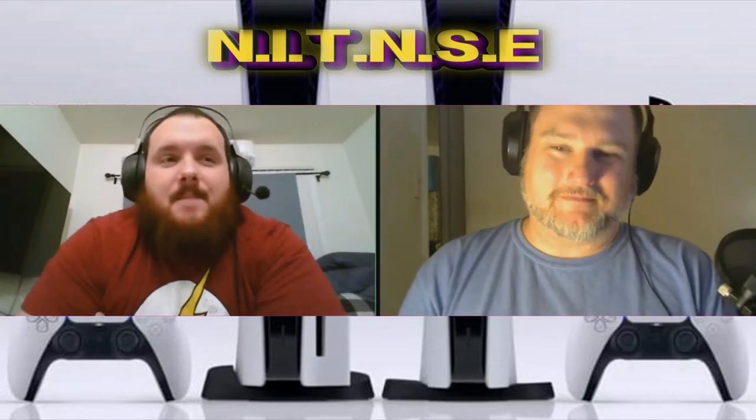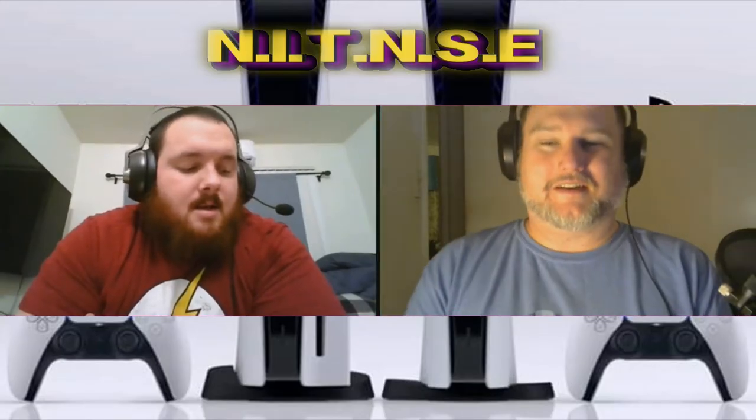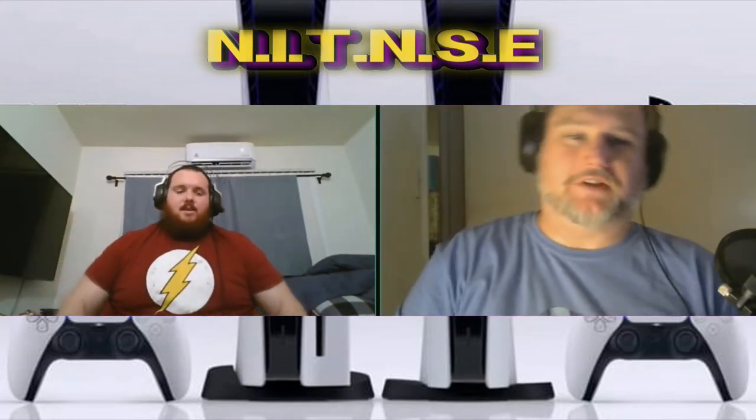I liked it. Compared to the Xbox Series X, which looks like an old school computer or a desktop, the PlayStation 5 is more of an original design rather than just putting it in a box. They also have two versions: one with the disc drive and one that's all digital. The digital one actually looks better — it's more sleek — but I'll probably end up getting the disc version.